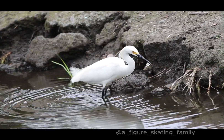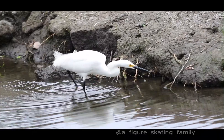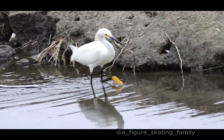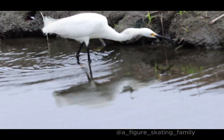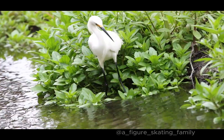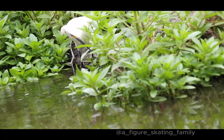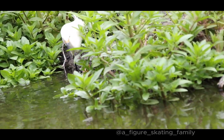As it wades in shallow water, it alternately shakes its feet to lure potential prey out of hiding or into movement so it can catch it. We have been seeing them catching small fish and probably aquatic insects. They are so quick in catching prey that we know they caught something, but it's really hard to tell what it is.